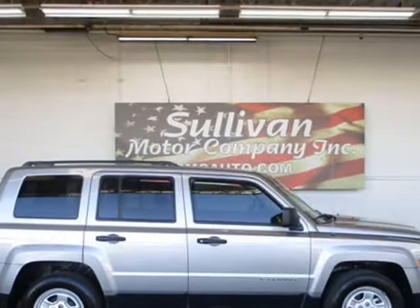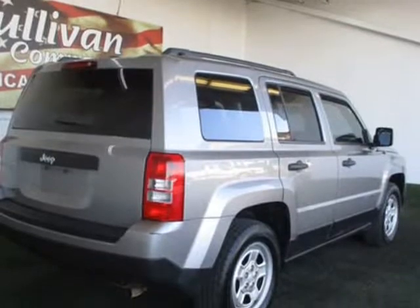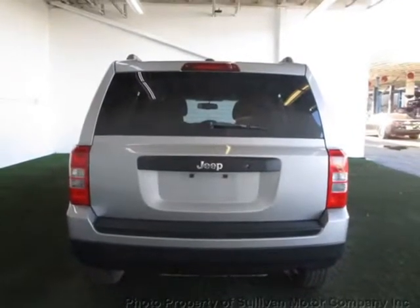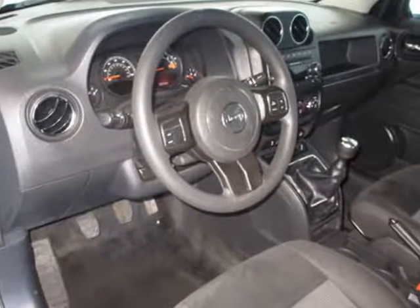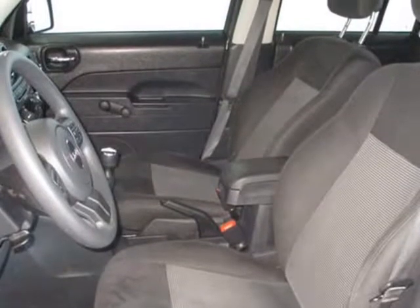Loaded with value, this Jeep Patriot Sport SE Sport UT comes equipped with Bluetooth, clock, tachometer, cruise control, privacy glass, tinted windows, tilt steering wheel, power steering, power locks, driver airbag, fog lights, passenger airbag, intermittent wipers, side airbags, and rear defogger.